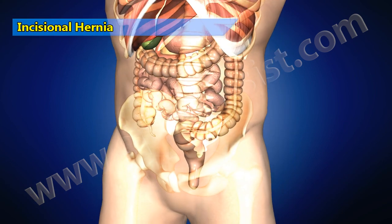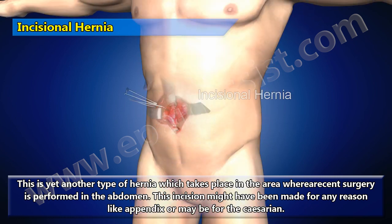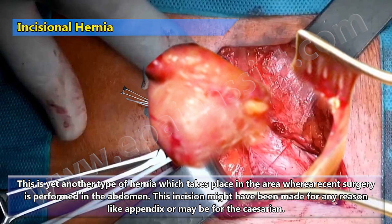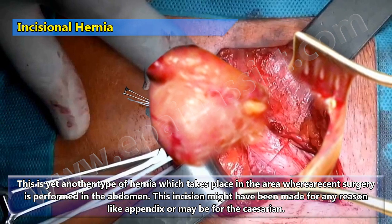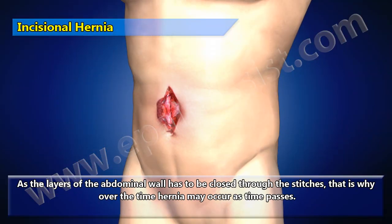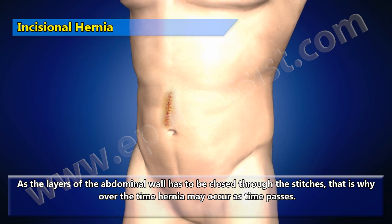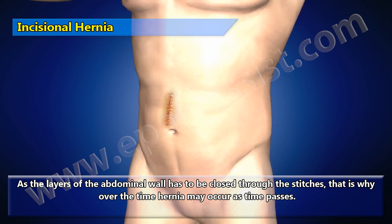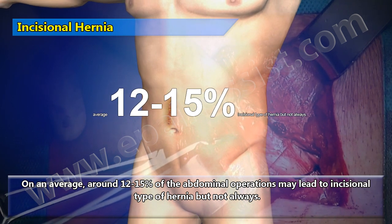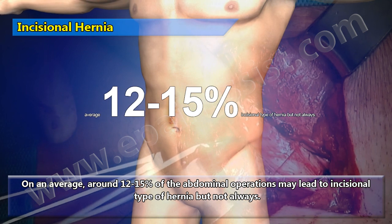Incisional hernia takes place in the area where recent surgery was performed in the abdomen. This incision might have been made for any reason, like for an appendix or a caesarean. As the layers of the abdominal wall have to be closed through stitches, hernia may occur over time. On average, around 12 to 15% of abdominal operations may lead to incisional hernia, but not always.